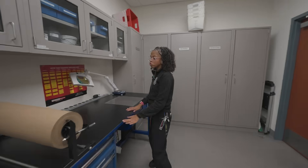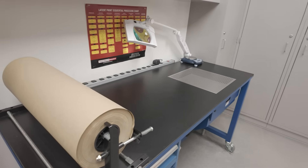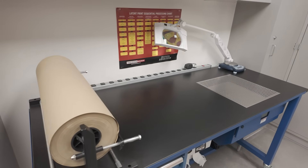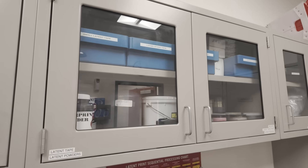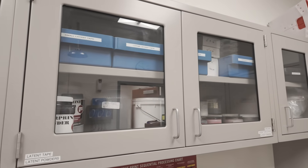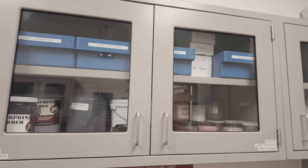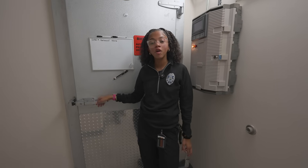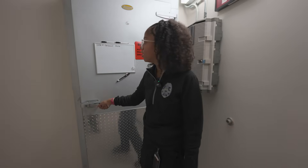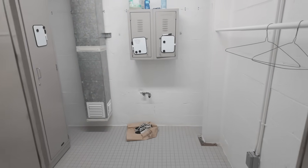This is where we process all of our evidence when it comes to powders. If chemicals are involved, we put it under the fuming duct hood over there. If we need to refill our supplies, we have our cabinets here with small latent tapes, large brushes, specialty powders, and other chemicals used for processing. When it comes to wet or bloody clothing, we have a drying chamber on the first floor where we put all wet clothing items.